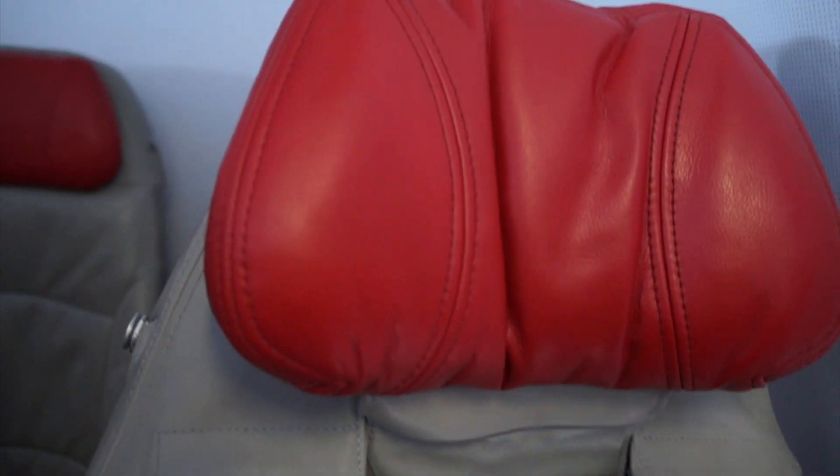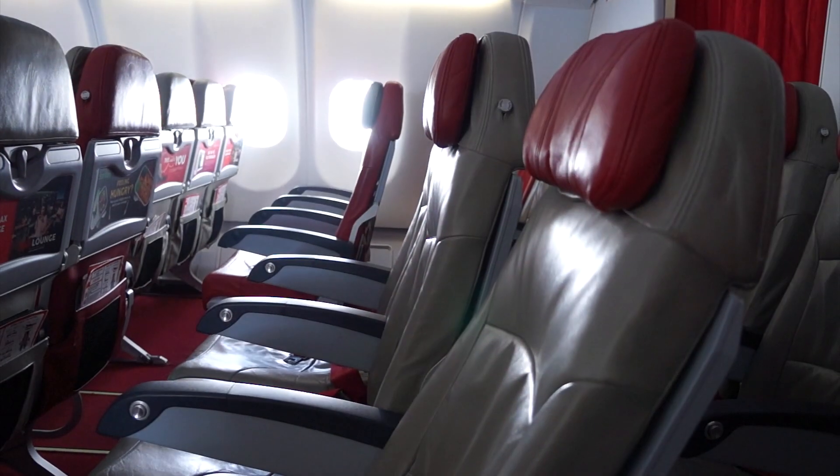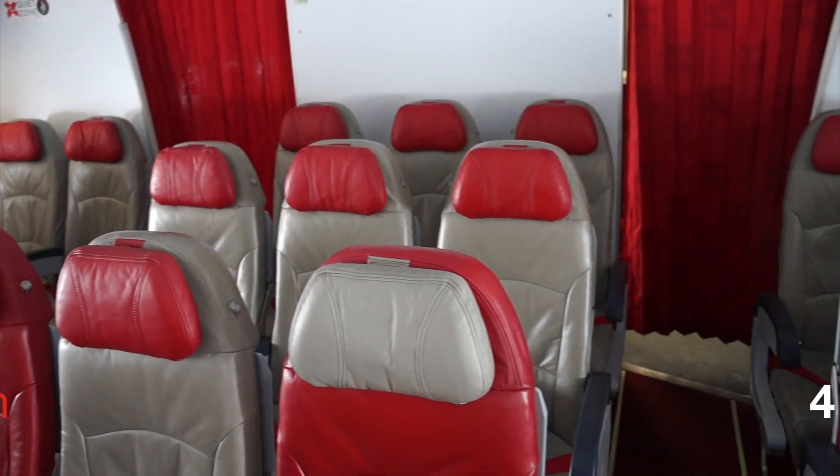Legroom actually wasn't too bad, but large people may find the seat to be tight and narrow. No in-flight entertainment, no power points or footrests, but there was an adjustable headrest and a decent recline. I give the clean and neat cabin four stars.